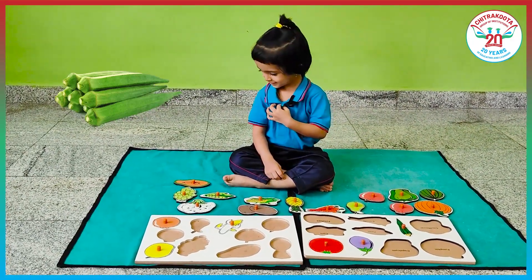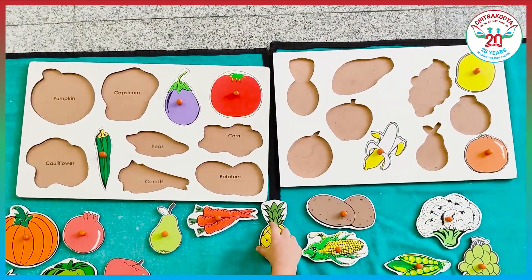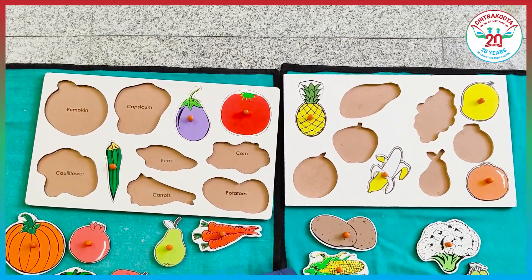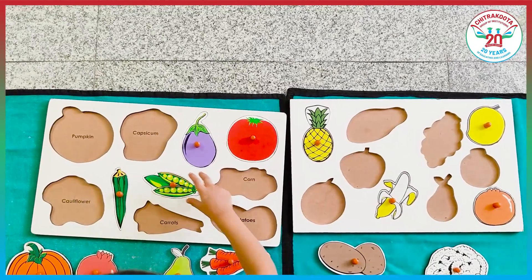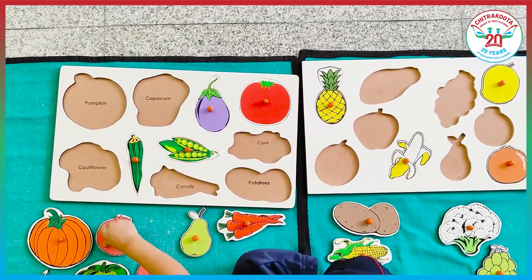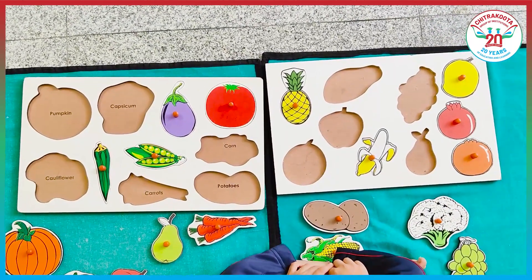Pineapple. Pineapple. Peas. Peas. Pomegranate. Pomegranate.